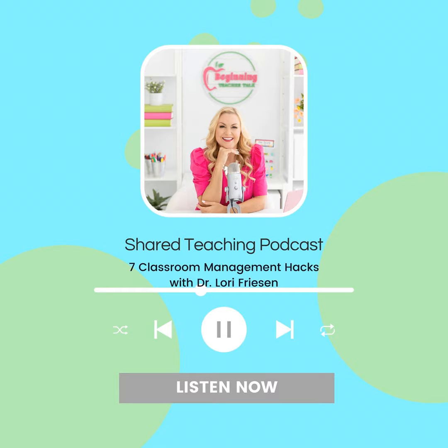Welcome back to the Shared Teaching Podcast. Today I have a very special guest with us, Dr. Lori Friesen, who is an expert with helping support new teachers, especially when it comes to classroom management. So welcome, Dr. Lori. Thank you so much, Susan. I'm so happy to be here.